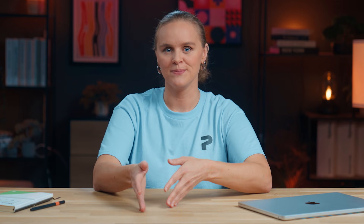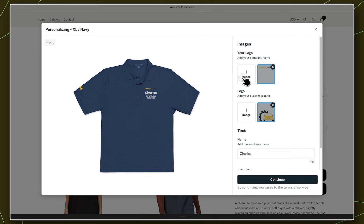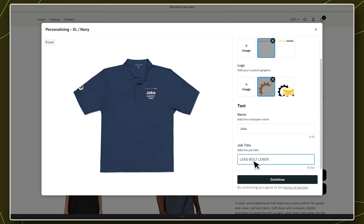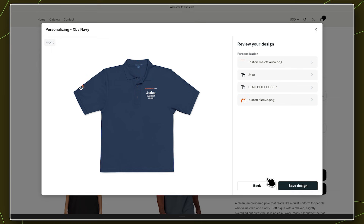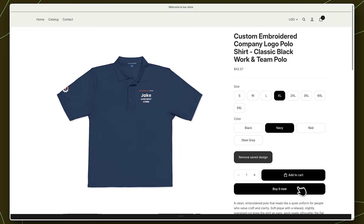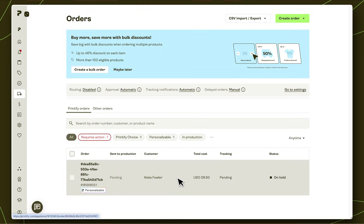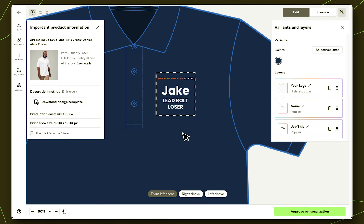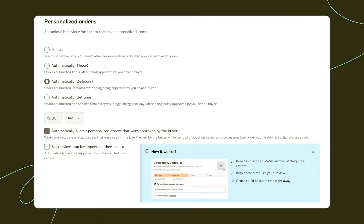Here's what your customers see: they click the button, and the Personalization Hub opens instantly right inside your site. They can upload their images, add their text, personalize multiple layers, review their design in real-time, and save — all without ever leaving your store. They'll love it and add it to cart. And on your end, the order flows straight into your Printify account, automatically updated with the customer's personalized design and, if you want, sent directly to production. A completely branded, seamless personalization experience with zero extra work from you.